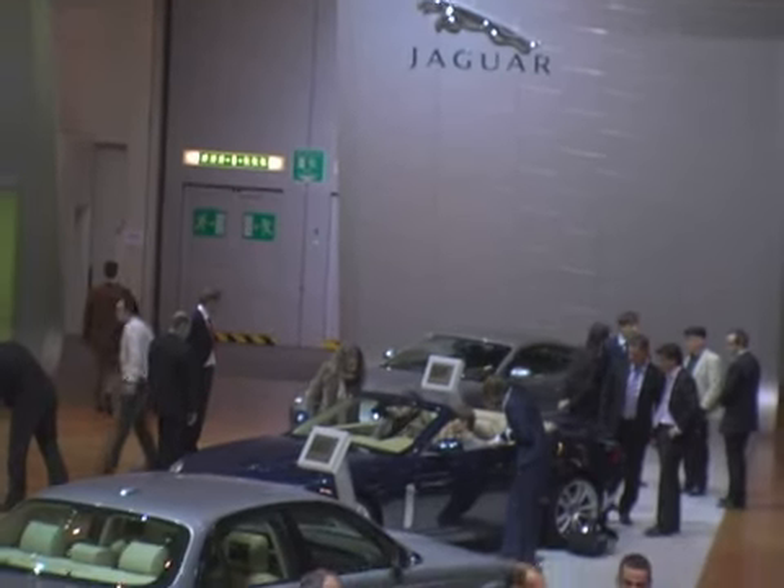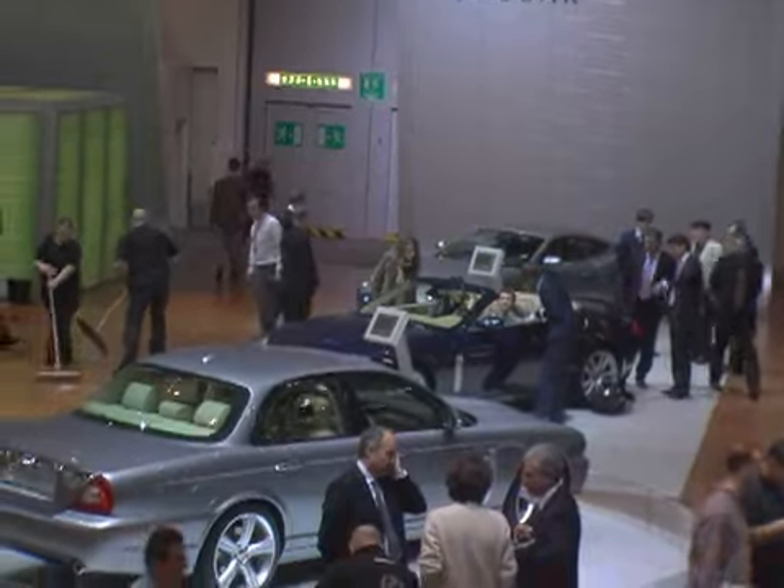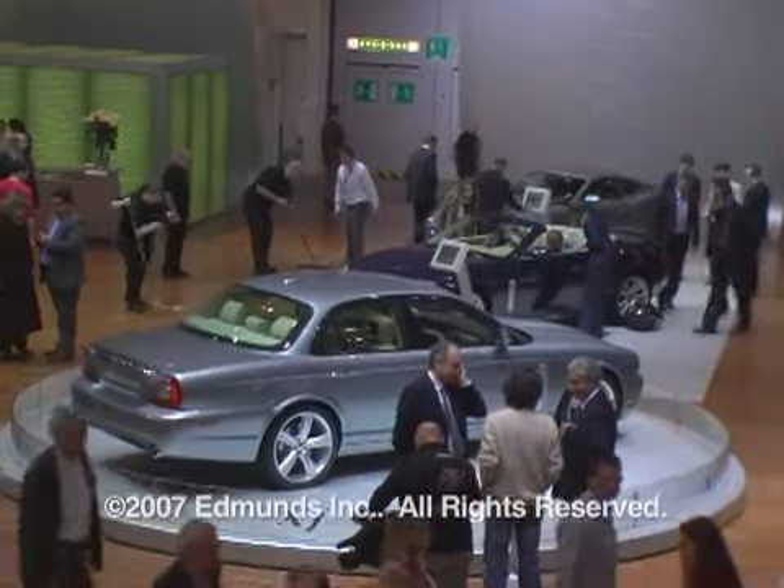The 2008 Jaguar XJ goes on sale in the US this fall.